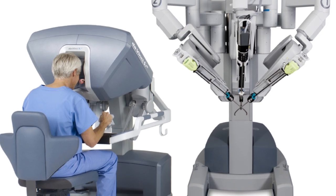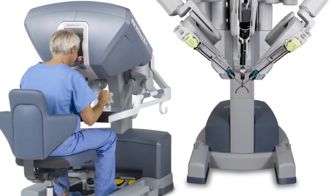Northern Westchester Hospital has been one of the leaders in da Vinci surgery. They're committed to state-of-the-art support and advanced medical care.